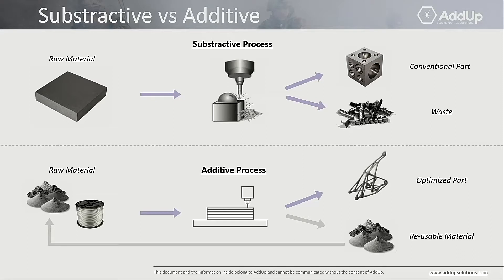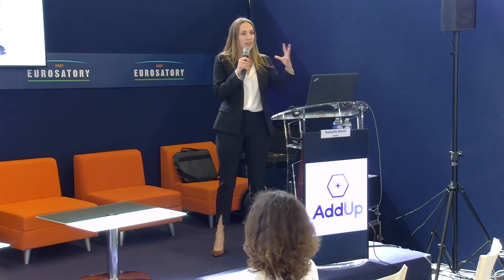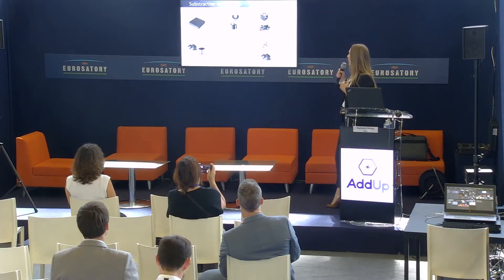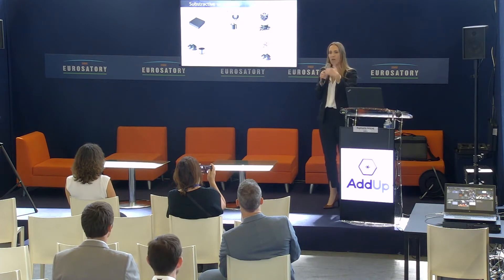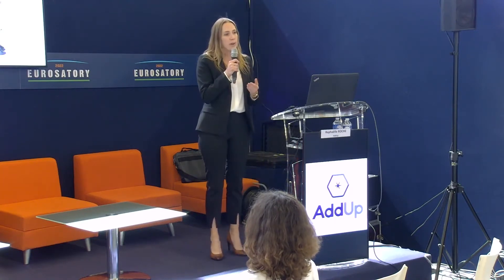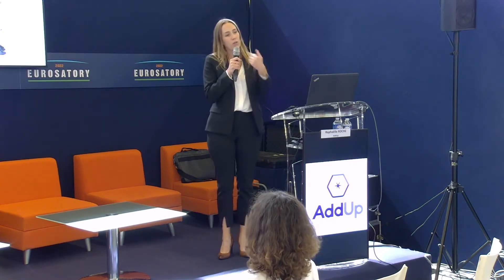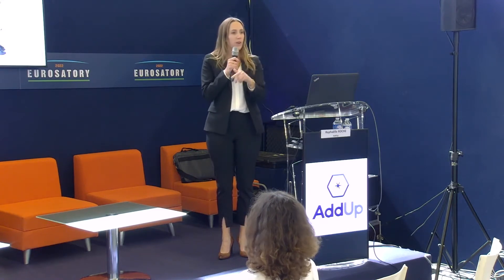What we mostly know about processes for creating a metal part is subtractive processes. You start from raw material, you remove material, and you get a part that is rather conventional, and some waste that you have to dispose. With additive, we use raw material — slightly different than a big block of metal — and we add it layer by layer, sometimes directly on the substrate. We get a part optimized to the function, and depending on the process, remaining material can be recycled and reused.